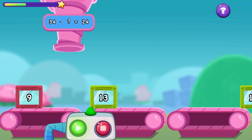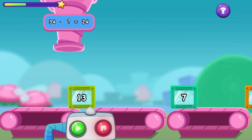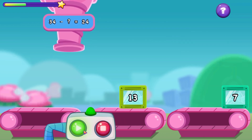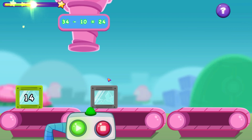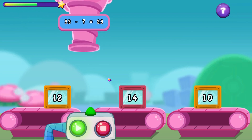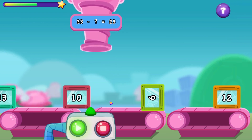34 minus what equals 24. 33 minus what equals 23. That container didn't match up. Try a larger one.